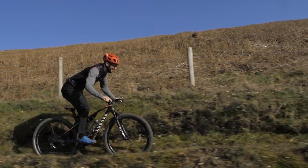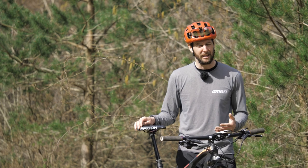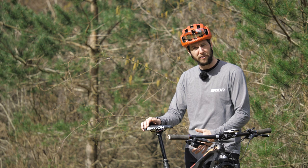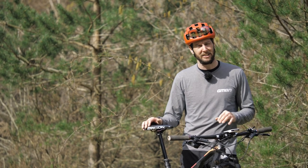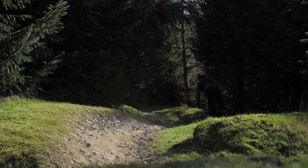Another thing to think about is that if you have the technical abilities and you don't mind that seat being up all the time, then a dropper is probably not needed. I've got a dropper on this one, but my hardtail has a solid seat post all the way — I'm pretty confident descending on that and I want it to be absolutely featherweight, so it's non-essential there.